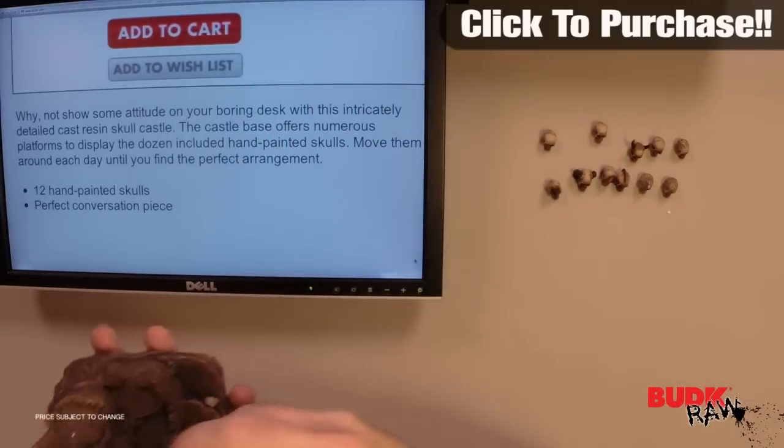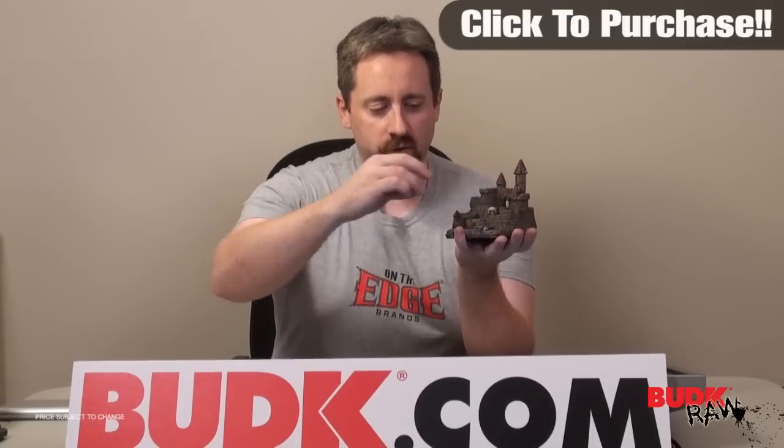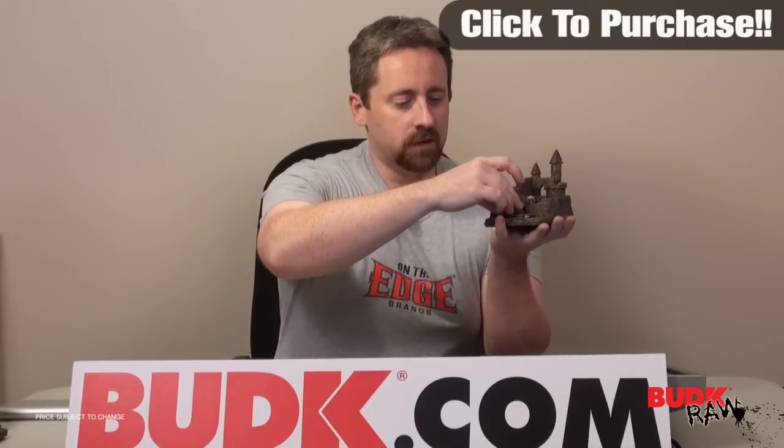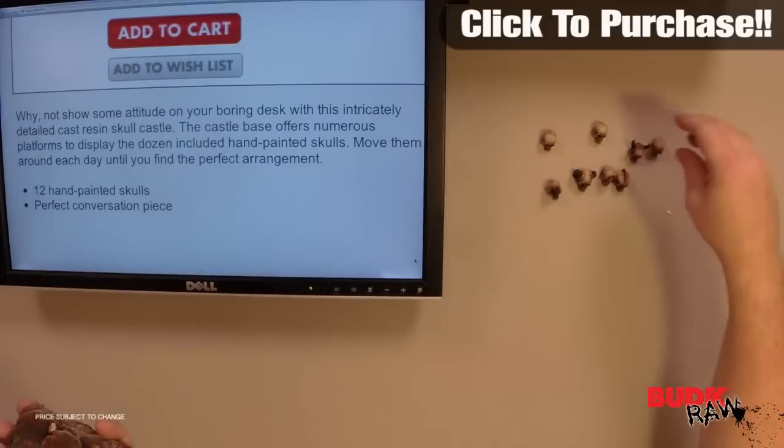What you do is you actually take the 12 different pieces and you can lay them however you want onto this castle setting. Move them around, change them from day to day, whatever really suits your fancy.